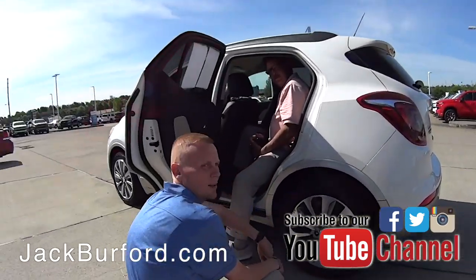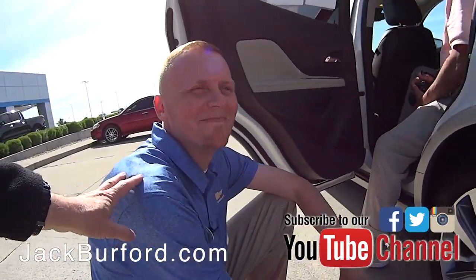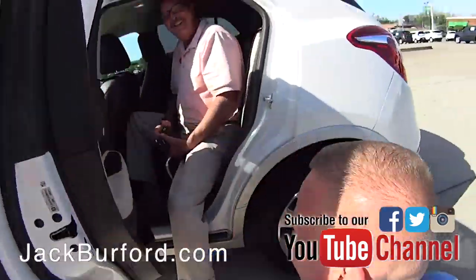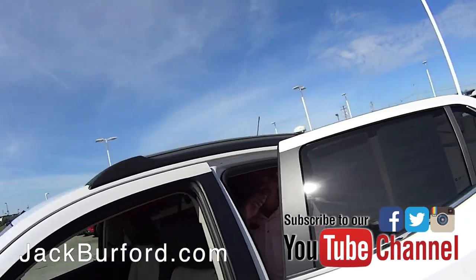It looks like Stephen Blankenship is out here trying to tell Greg how to take pictures. Stephen, let Greg take the pictures. Greg, this is a nice vehicle. I'm coming in.